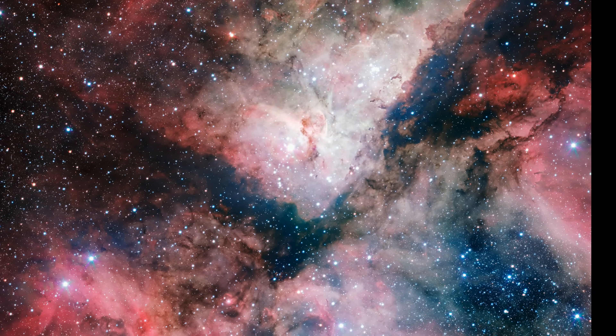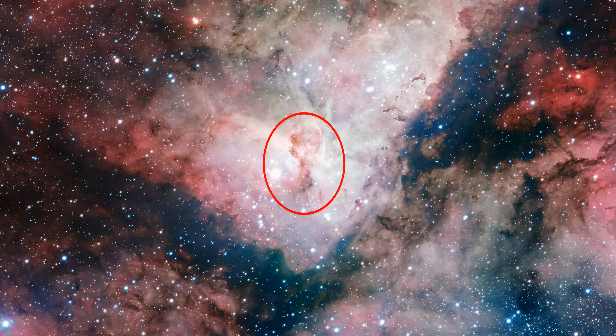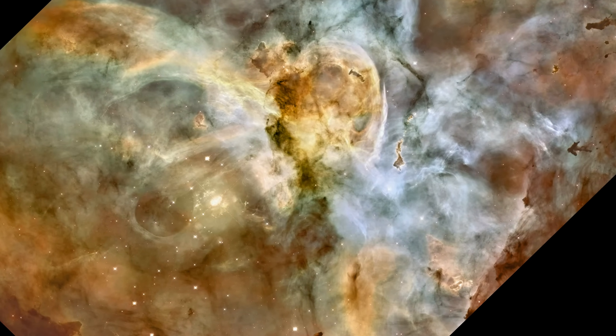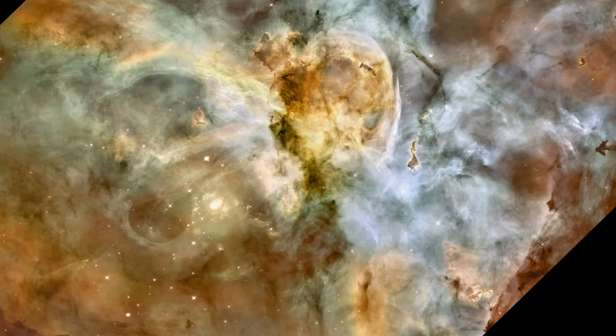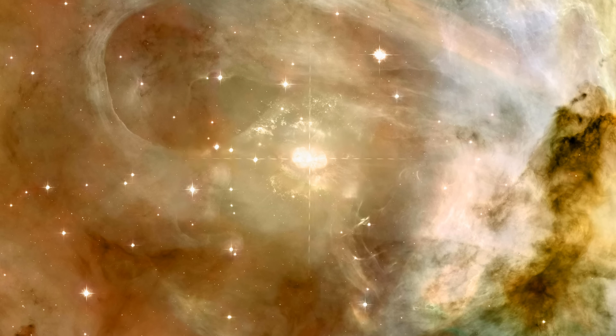Near Eta Carina is the Keyhole Nebula, a structure of dark, cool gas and dust, and also bright fluorescent gas. Eta Carina has a big effect on the nebula, ionising gas and pushing against the surrounding dust. These bubbles and lines you see are due to the effects of this star.